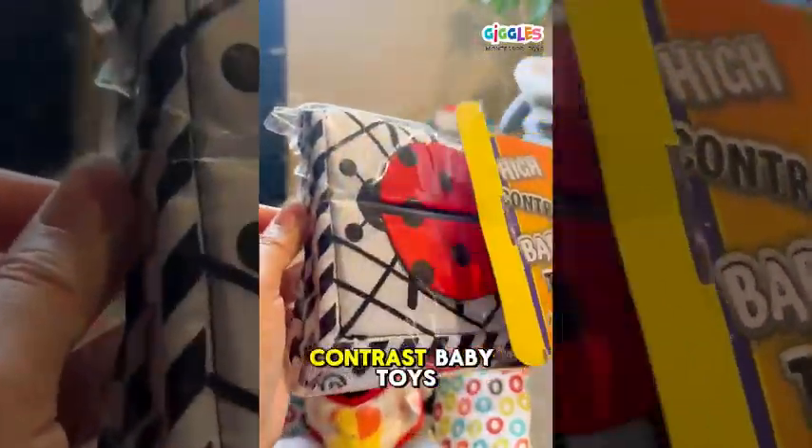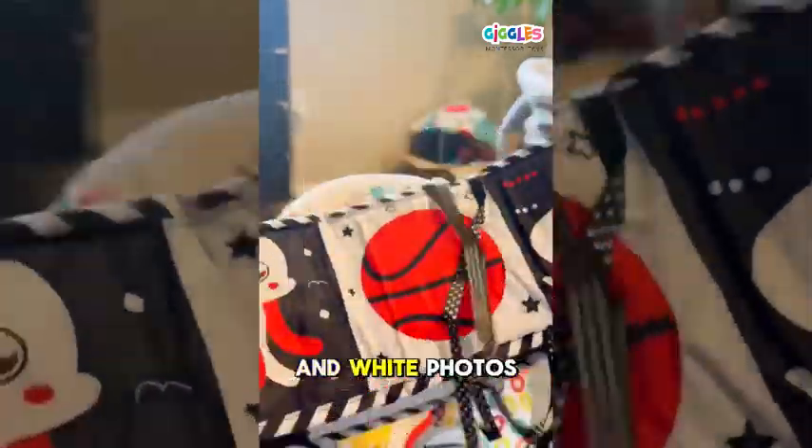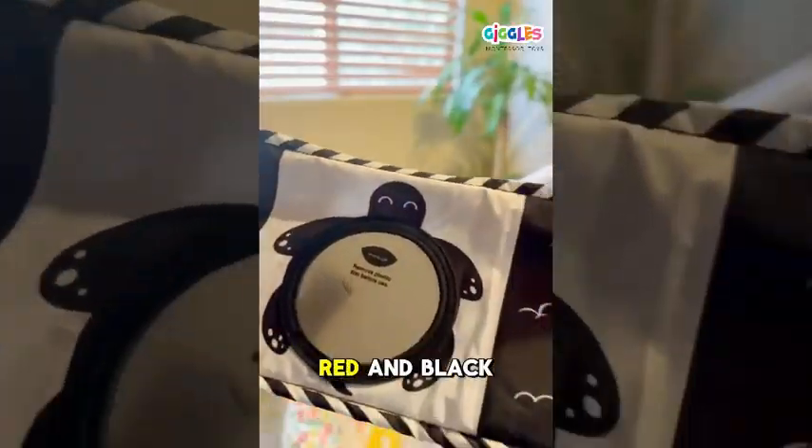I finally found the best high-contrast baby toys on Amazon. I love this book because it comes with black and white photos and it also comes with the red and black photos.